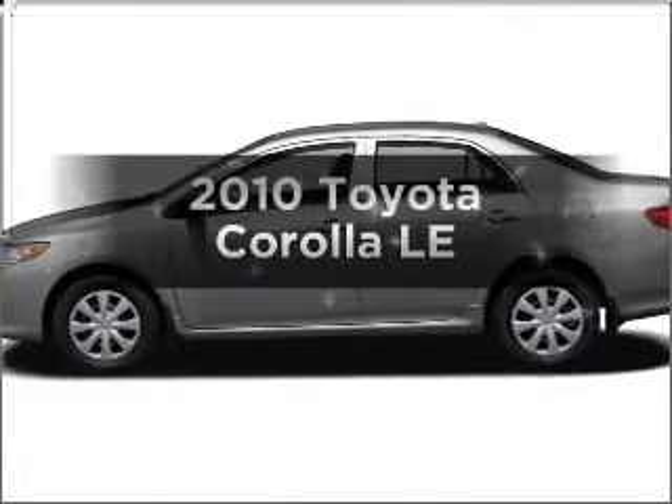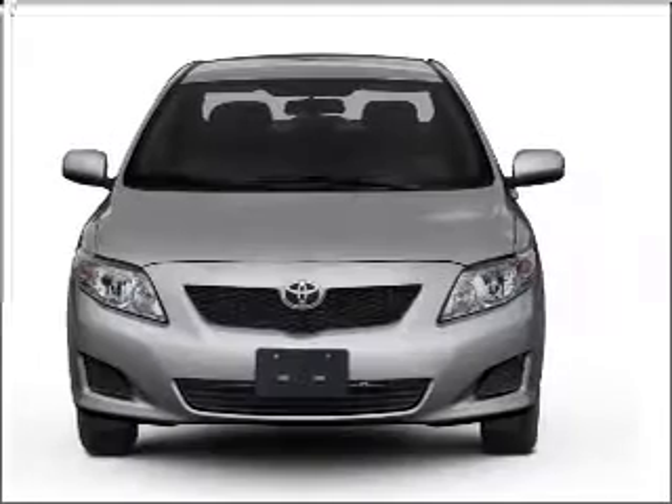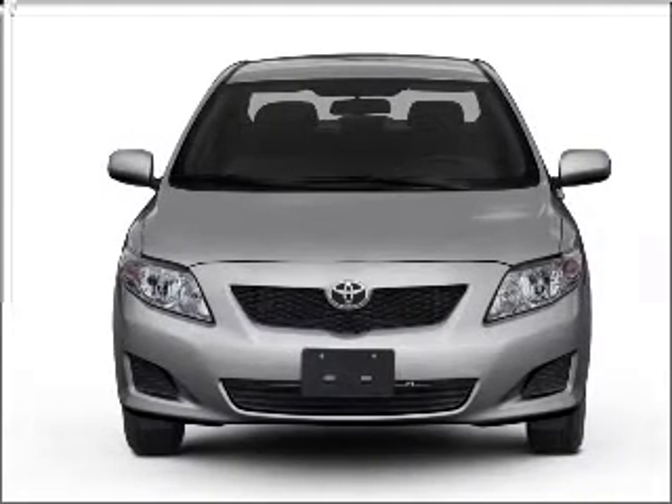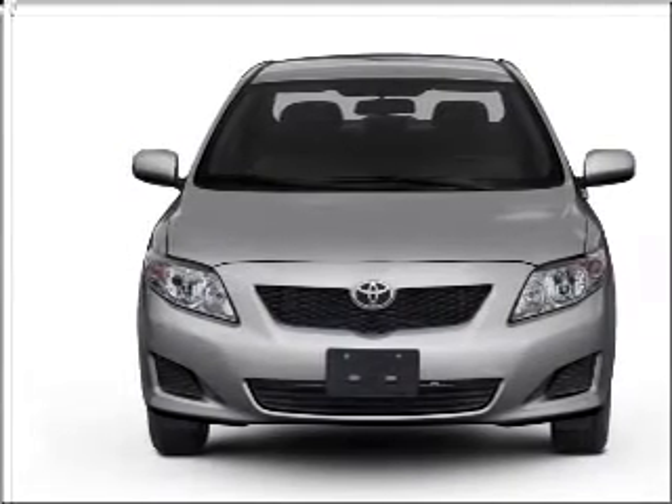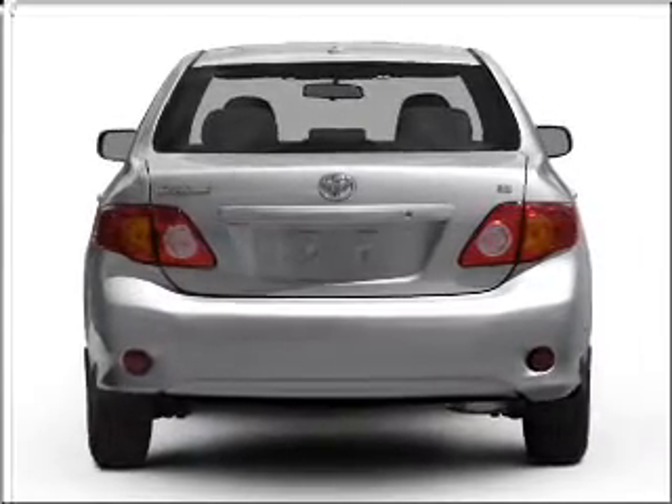Imagine yourself in this 2010 Toyota Corolla. If you're looking for a first-rate auto, this one could be yours today. With an efficient four-cylinder engine connected to a smooth-shifting automatic transmission, premium wheels lend a distinctive appearance.